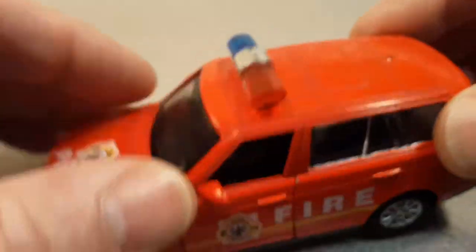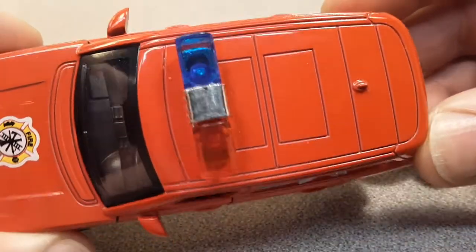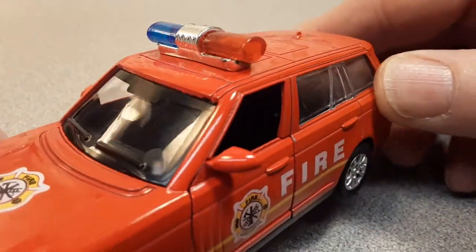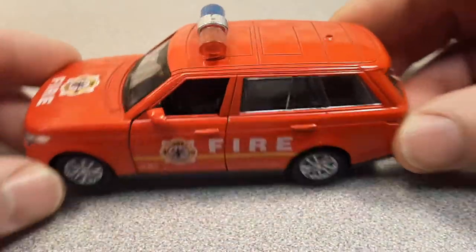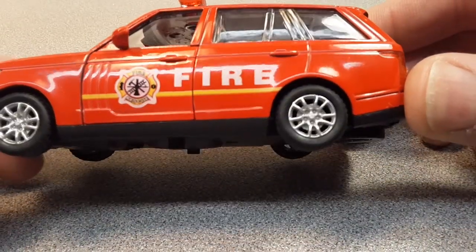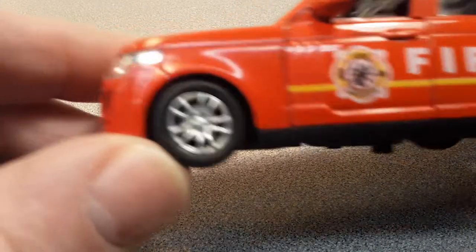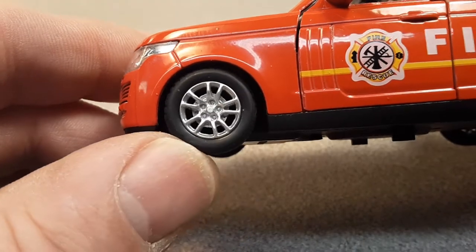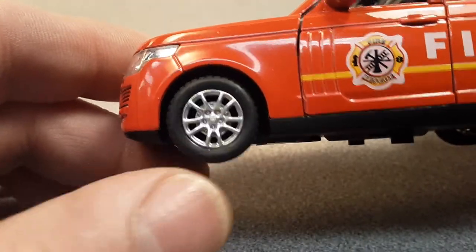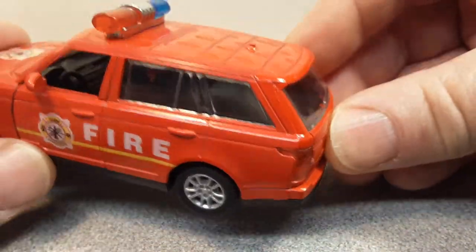Yeah, I guess it is. Yellow — blue and red light bar there. Pretty, pretty nice. This sticks right out there. I think it might be to scale, I'm not sure. But there you go. I don't believe those are stock Range Rover wheels — I don't recognize that wheel configuration.